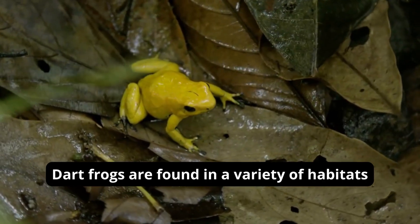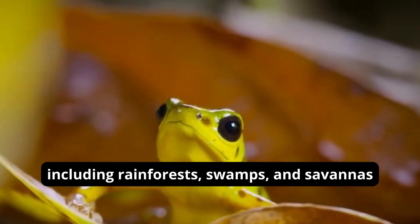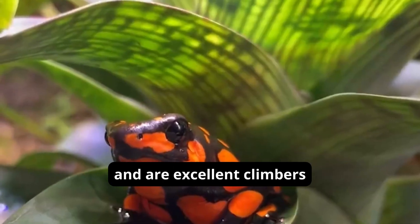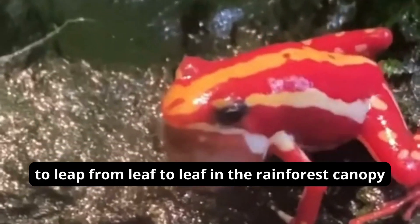Dart frogs are found in a variety of habitats, including rainforests, swamps, and savannas. They are typically arboreal, meaning that they spend most of their time in trees, and are excellent climbers. Their powerful legs allow them to leap from leaf to leaf in the rainforest canopy.